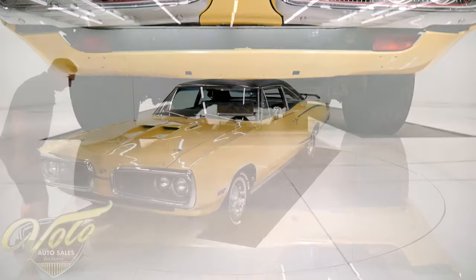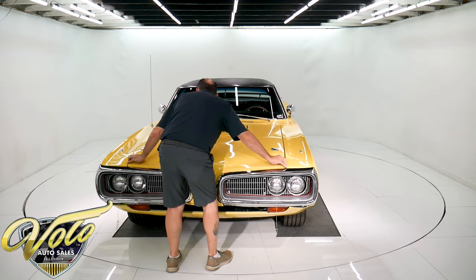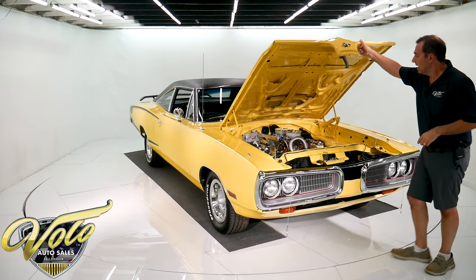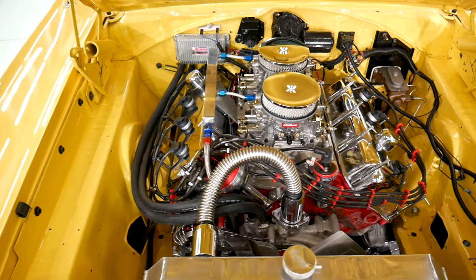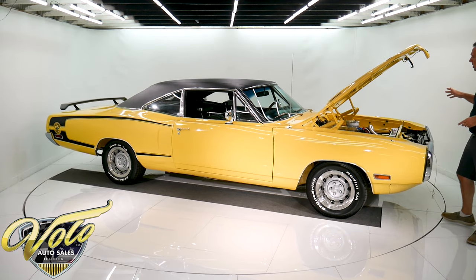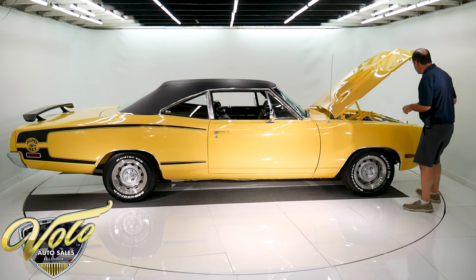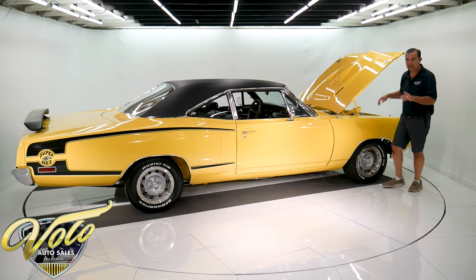Under the hood is a fresh Hemi. It's an Indy Hemi — that's a company, I think they're in Indianapolis. They sell performance parts for Mopars, and the motors you buy from them are all dyno-tuned and ready to go. This thing kicks butt — this car is fast. It is a 426 with about 525 horsepower. Dual Edelbrock carbs, aluminum radiator to keep it cool. The whole engine bay is painted beautifully. It has the original fender tag attached and some extra chrome. I'm going to start it up in a minute.